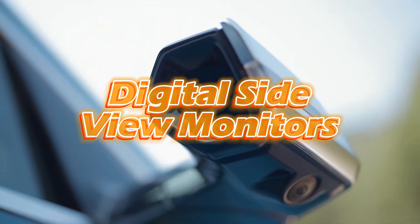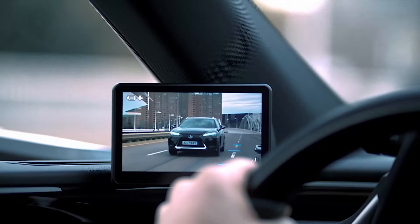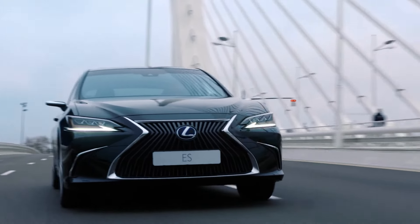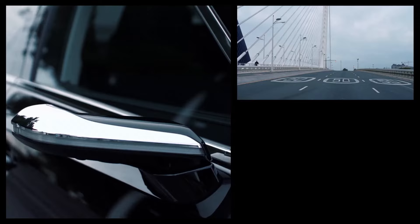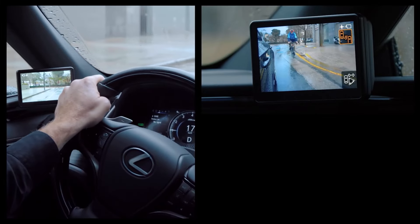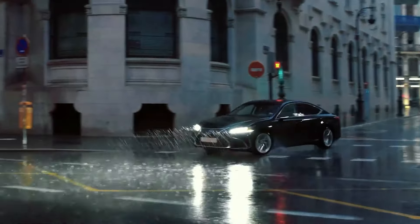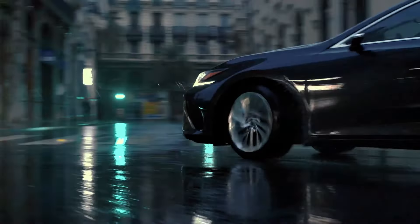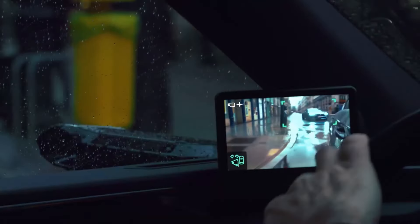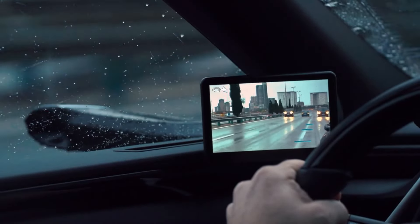Digital Side View Monitors. In 2018, Lexus, the high-end arm of Toyota, revolutionized auto technology by unveiling the world's premier digital side view monitors. Rather than acting like traditional mirrors, these monitors display digitized views of the car's rear, left, and right. They operate by substituting conventional side view mirrors with sophisticated cameras. This cutting-edge system not only helps drivers make safer maneuvers, but also significantly reduces blind spots.